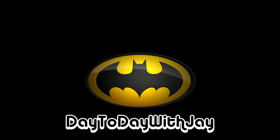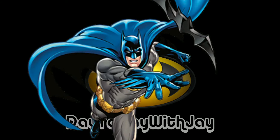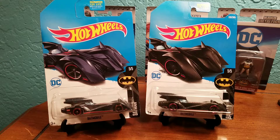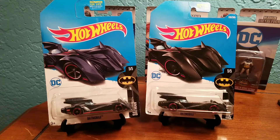J-J-J-Squad! What is up everybody! Okay, so I got this awesome package from my bro, and he sent me some Batmobiles. He sent me these two here.